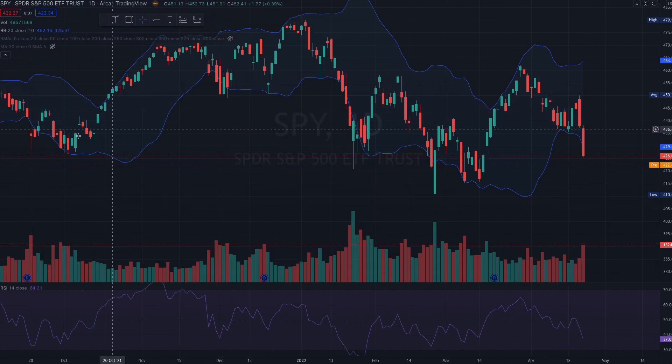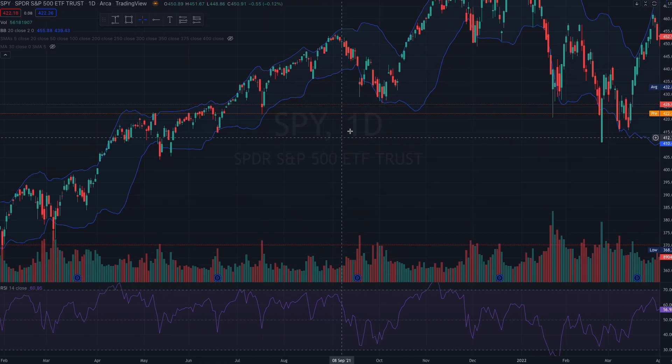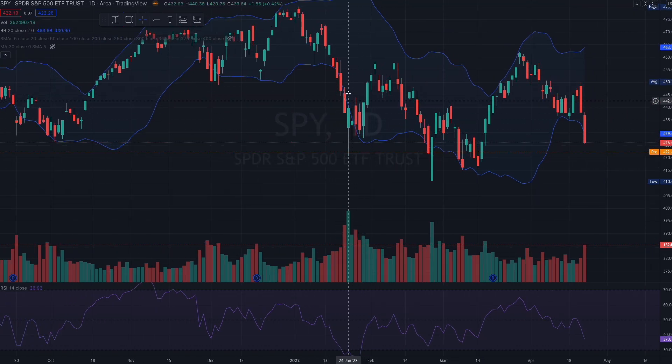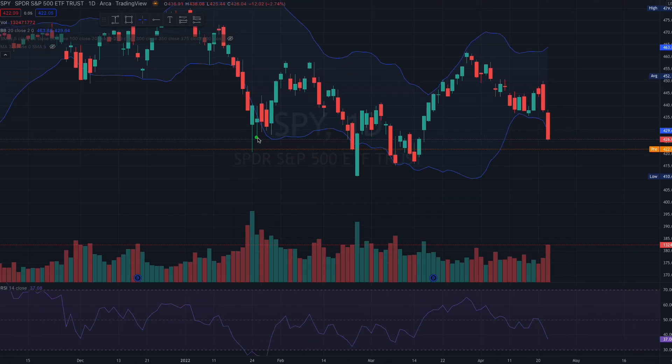Take a look at SPY's daily chart. The SPY has never traded for a prolonged period below the bottom Bollinger Band — never. The worst scenarios we had, once we went below the Bollinger Band, we had strong rebounds. And now we have passed through the bottom Bollinger Band right here.